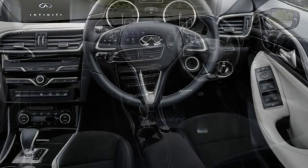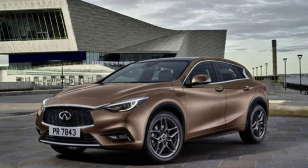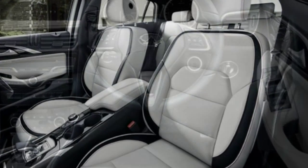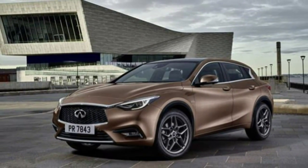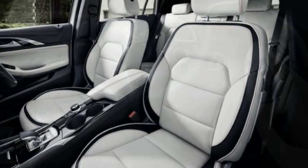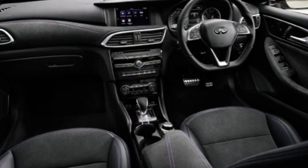Electrically adjustable sports seats feature on sport models, while three designer trims — City Black, Cafetique and Gallery White — feature purple stitching, brown upholstery or white leather with red accents. Those worried about practicality will be pleased to note the Q30 can carry up to 368 litres of luggage with its rear seats in place. The Infiniti Q30 goes on sale later in 2015, so check back soon for a full review on this exciting new model.